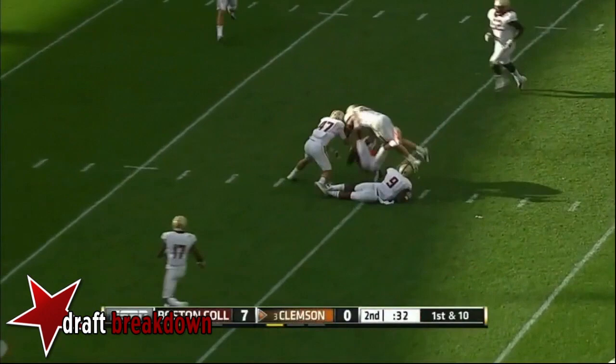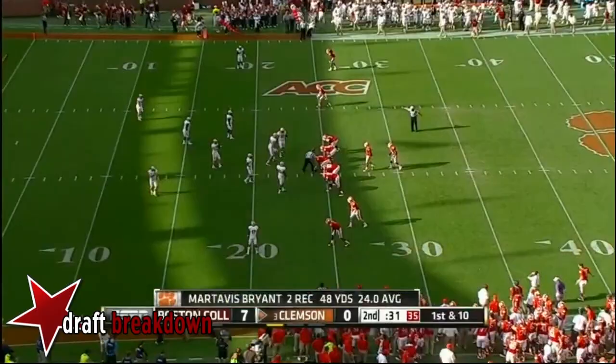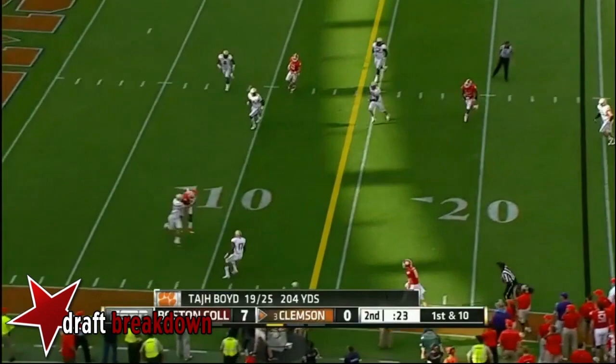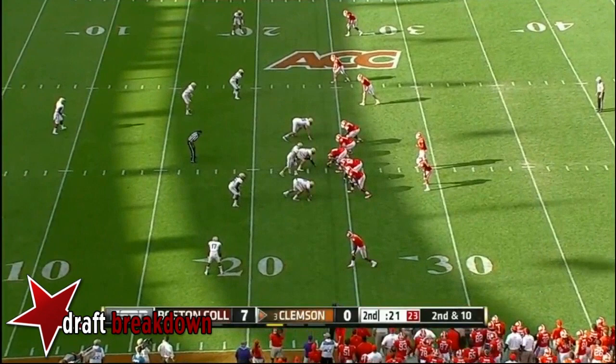Taj Boyd up the field and he's got Martavis Bryant — another Clemson first down to the BC 20. Eighteen more yards, just what you'd expect from a senior quarterback. Boyd out on the sideline — dropping the football though is Martavis.